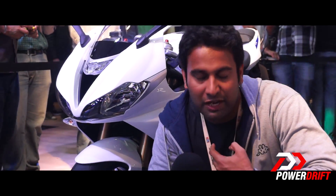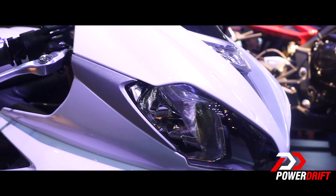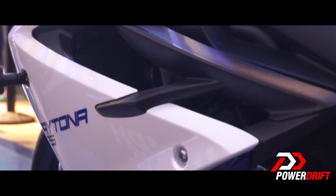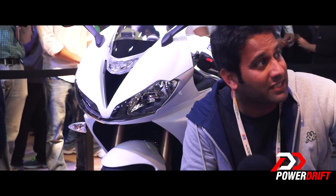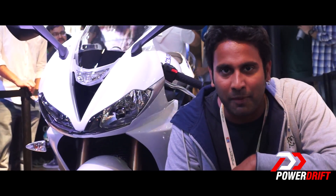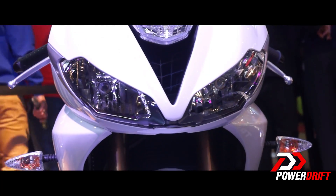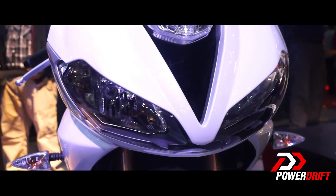Here at the Auto Expo they have dropped the ultimate bomb, especially for me, because they have launched the Daytona 675 — the stock version of the Daytona 675R which they launched in November. This baby is now available to fans and enthusiasts like me at 10.15 lakhs ex-showroom Delhi.